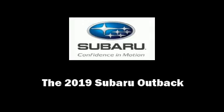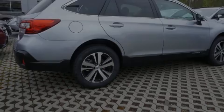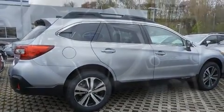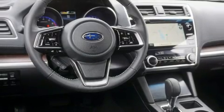Introducing the 2019 Subaru Outback. It features an automatic transmission, all-wheel drive, and a 2.5-liter four-cylinder engine.